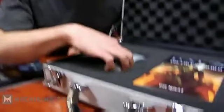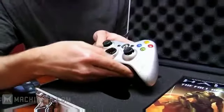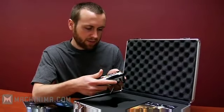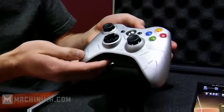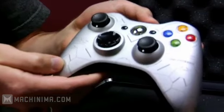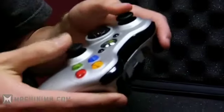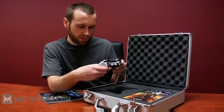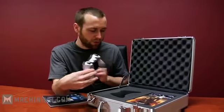So we got a Halo Reach controller. This thing is really awesome. This isn't one of the new controllers, but it's got little gray decals. It's kind of run of the mill. Got some extra batteries.